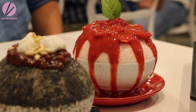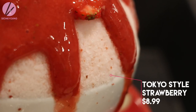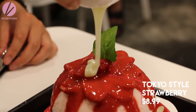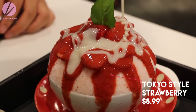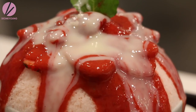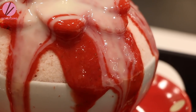Instead, order the strawberry one — the ice is a light pink color which is super cute, with fresh strawberry syrup dripping all over, fresh strawberry slices, and it's served with condensed milk. Pour as much condensed milk as you like, and be quick about taking pictures because you don't want it to melt too fast.